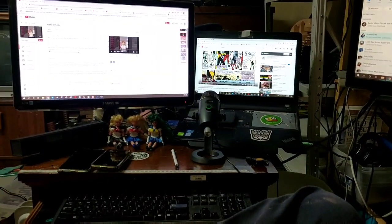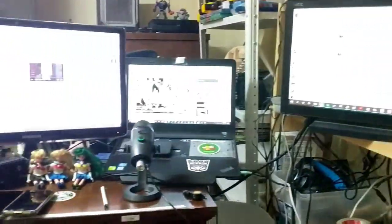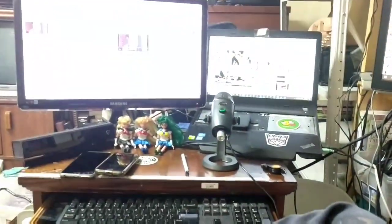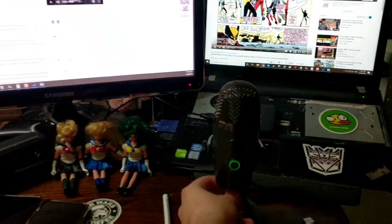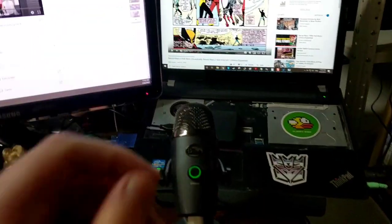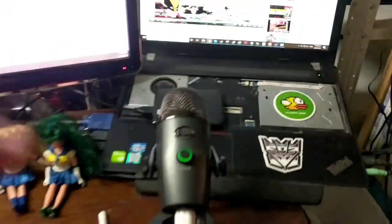These days, this is my setup that I'm rocking. You got kids and you got to make room, you got to make space for everything, right? Got my Sailor Moon dollies locked up, got my microphone I can talk to myself with all day, and got my laptop with the Western Digital Passport, which is where I'm doing most of my data hoarding.